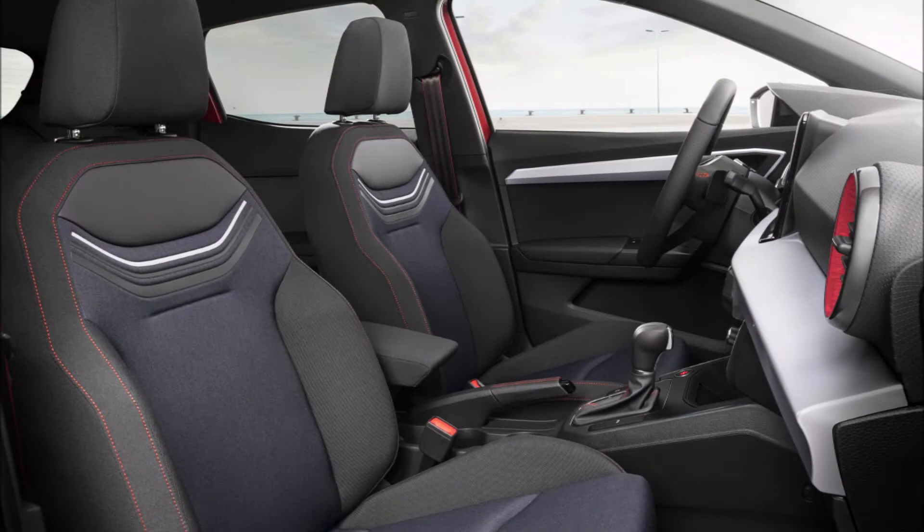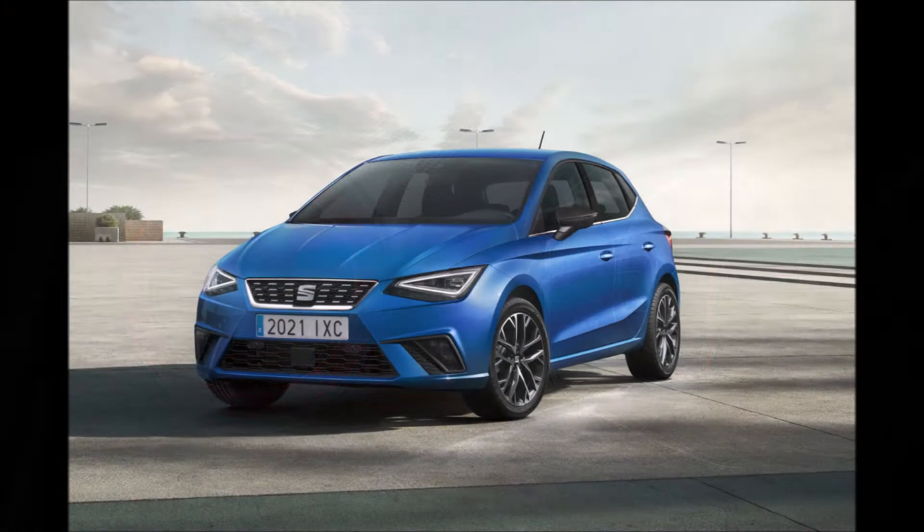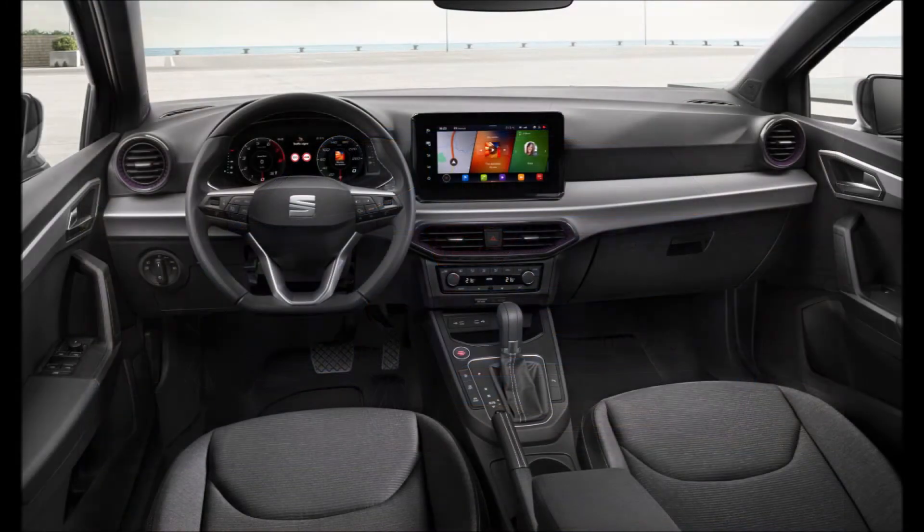The biggest changes are found once you open the door of the new Ibiza, where you're greeted by a new dashboard design and materials, as well as a new bigger touchscreen display with the infotainment system. SE models get an 8.25-inch display, while the larger 9.2-inch display is offered on SE Technology models and above.